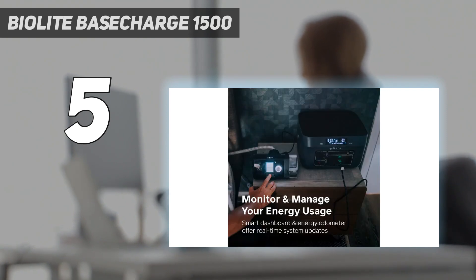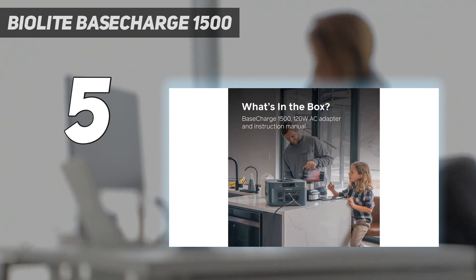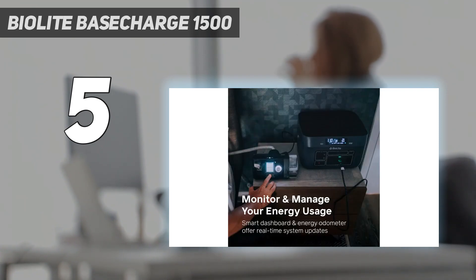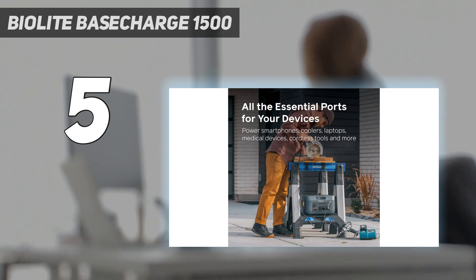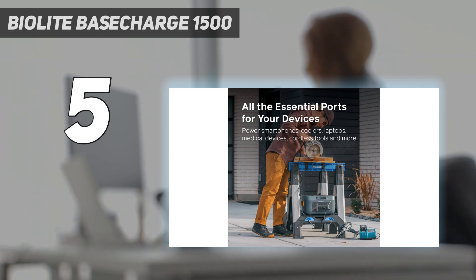Design: the BioLite Base Charge 1500 and 600 have two handles to help carry around from campsite to vehicle or from storage to home. All of the ports in and out on these power stations are on the front of the unit. Each bank of port types has a single button to enable power to those ports, except for the USB-A and USB-C ports. Performance: the BioLite Base Charge 1500 offers wall outlet performance anywhere and can run multiple ports at a time, with a great range of ports available.